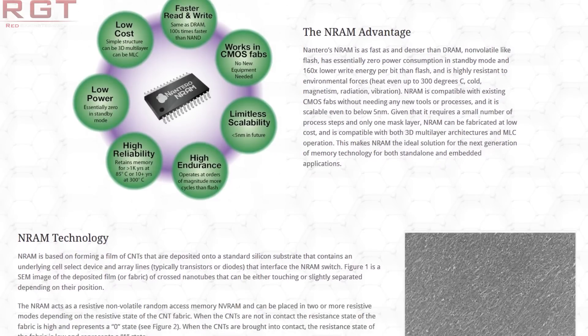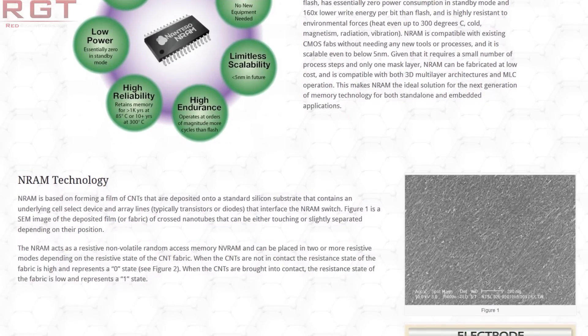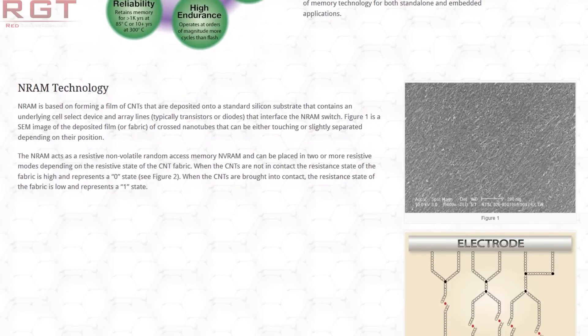In theory, NRAM will be an excellent competitor to TLC and other such technologies, as well as 3D XPoint, and is a persistent memory. I think it's really cool. We'll have to see how it evolves over the next several years, but it does have the potential to be an extremely lucrative venture for the companies involved. Furthermore, at least in theory, this memory could potentially eventually replace DDR4 or DDR5 or whatever. It'll be really cool to see.